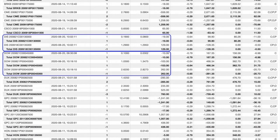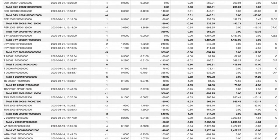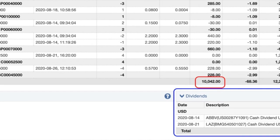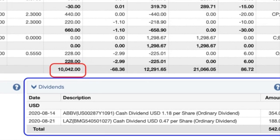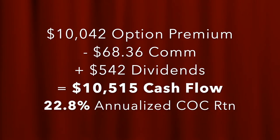The total net cash flow we put into our pocket by selling put and call options as well as collecting dividends last month was $10,515.64. Here you see every single trade we did last month in August — the ones with blue boxes are the ones we'll discuss in this video. As a result of selling options, we collected a net of $10,042, and we were charged $68.36 in commissions. We also collected $542 in dividends on two stocks, AbbVie and Lazard, for a total net cash flow of just over $10,515.